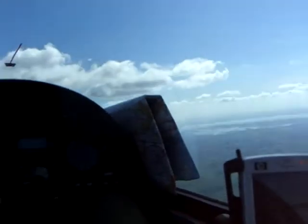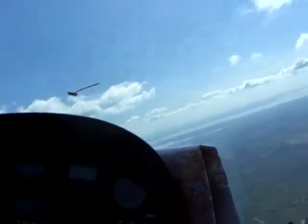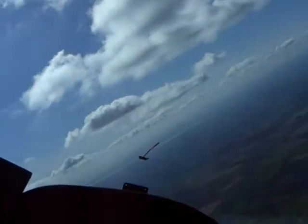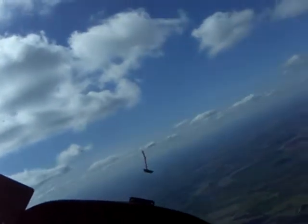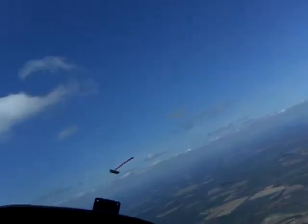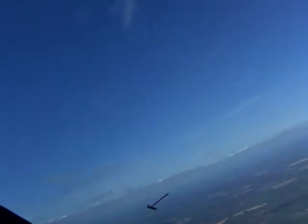Here we go, running down towards Havant. I'm at 4,000 feet. There's the Isle of Wight, Southampton Water. See some smoke in the distance — Fareham in that direction. Lovely day for flying, beautiful day.